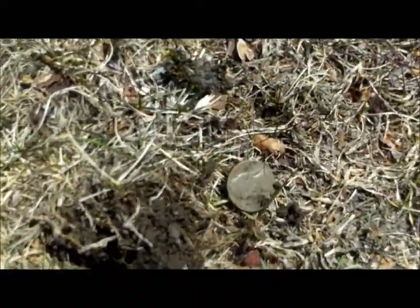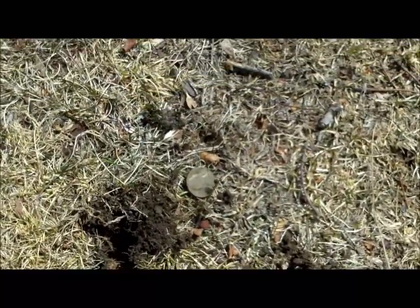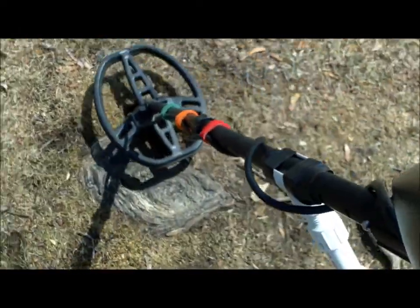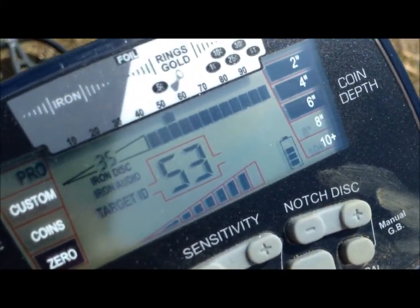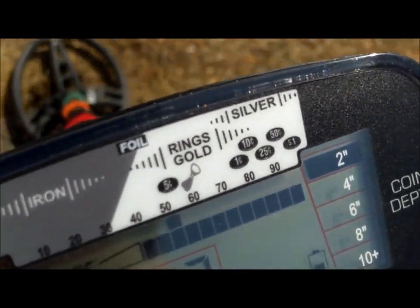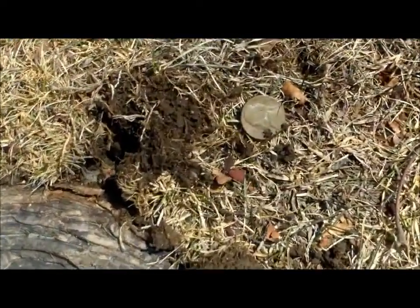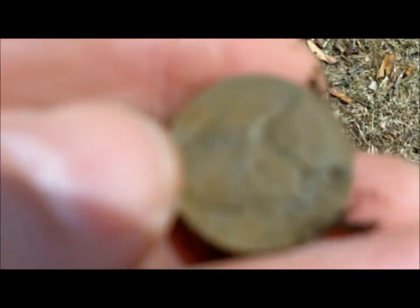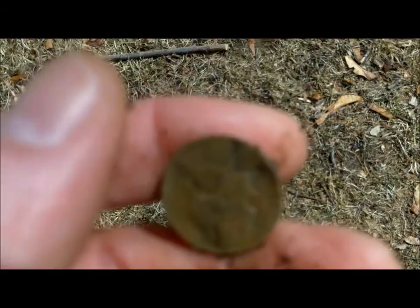Finally got something I can show — I dug up a nickel. Let me show you what it rings up on the AT Pro. It's ringing up 50, 51, 52 — as you can see on the screen, that's really close to a pull tab range and I have pulled a ton of pull tabs today. I thought about not digging it, but I said what the heck, just go for it. And because I did, I'm rewarded with my nickel. I think it says 1970, maybe. But hey, I got something — beats pulling pull tabs.